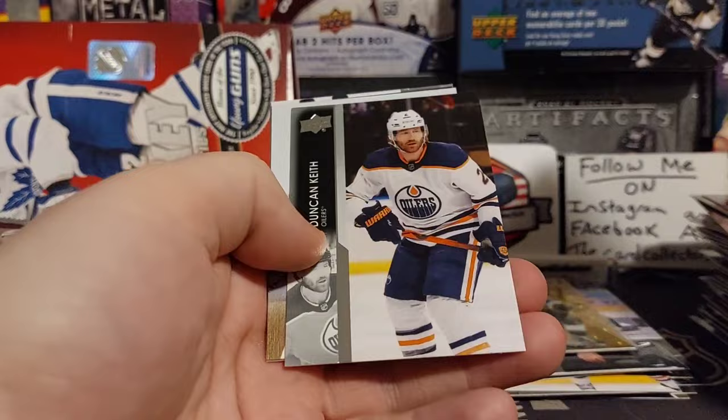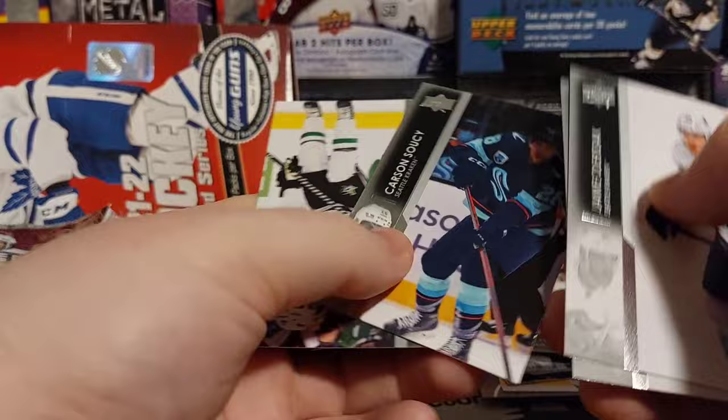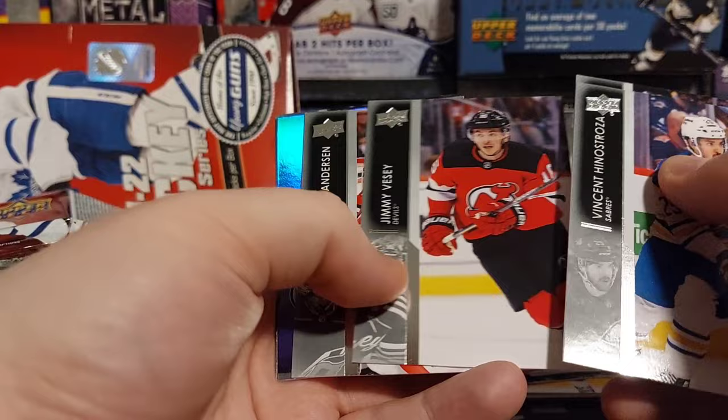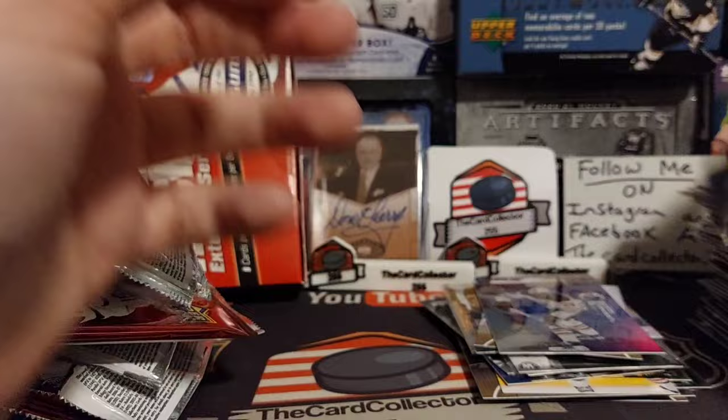We got a canvas of Oliver Shillington — he is expected to be back in the Flames roster very soon. We got one upside down card of Ryan Suter. And we got something purple — Leon Draisaitl out of 300! I forgot that you get one numbered card per box. There is our Leon Draisaitl, Forsling. Leon Draisaitl purple out of 300 — that's pretty nice.